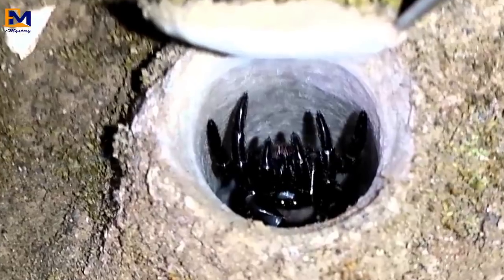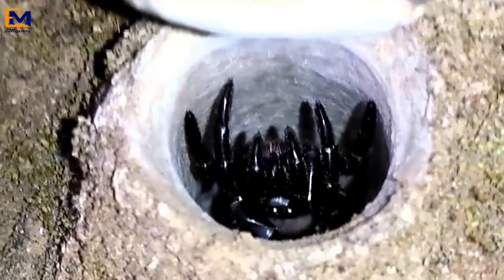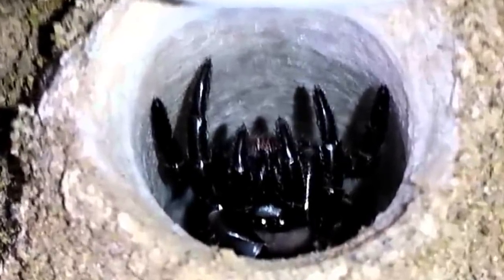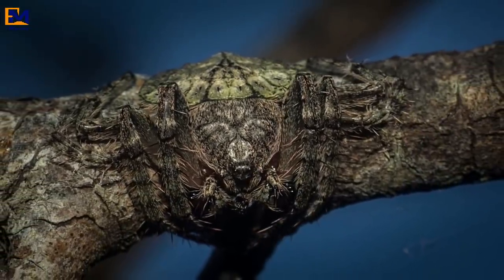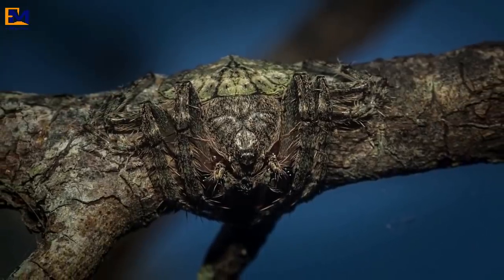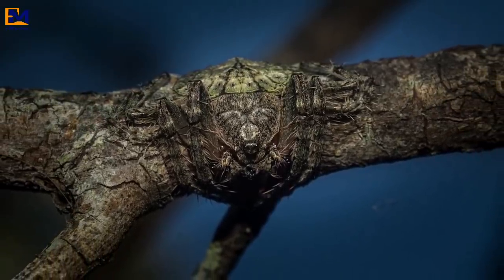How amazing that spiders like the trapdoor and wrap-around can manage to survive with their unique camouflage skills. Between the wrap-around spider and the trapdoor spider, there's plenty to give you nightmares — still, you have to admit they're both very special arachnids.